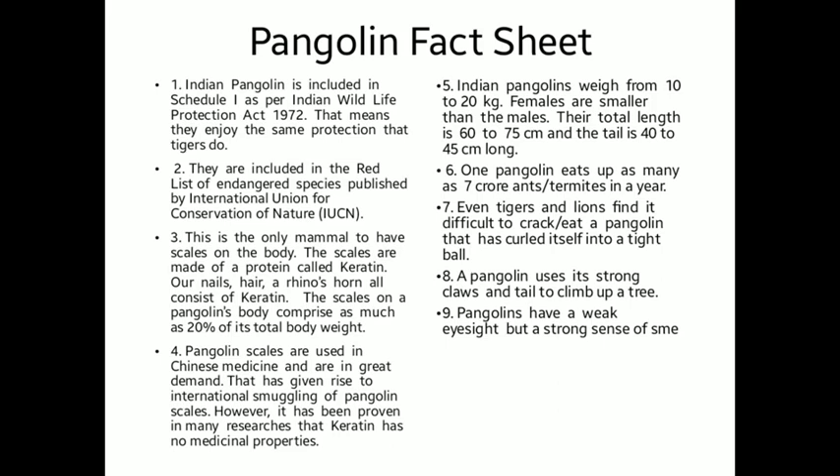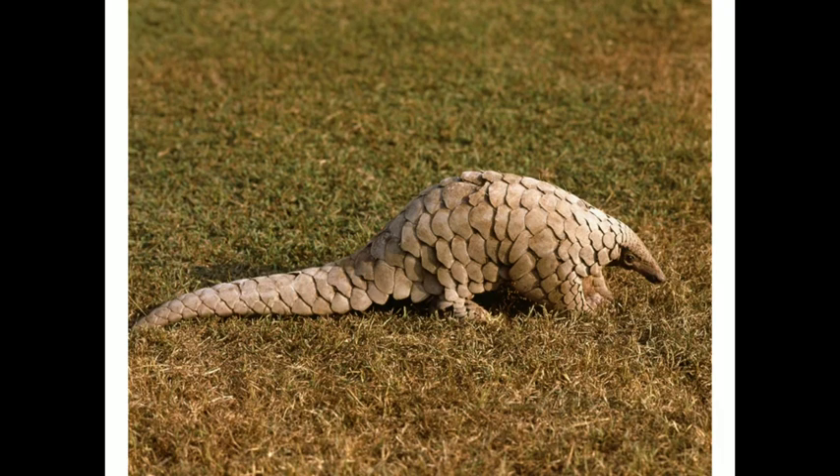Indian pangolin is included in Schedule 1 as per the Indian Wildlife Protection Act 1972. That means they enjoy the same protection that tigers do. They are included in the red list of endangered species published by the International Union for Conservation of Nature, IUCN.